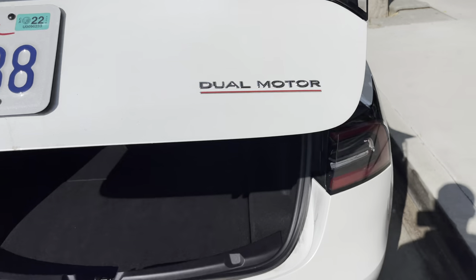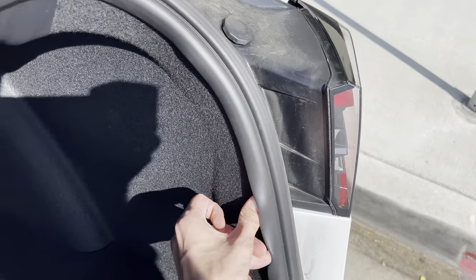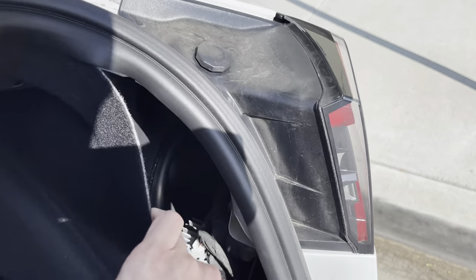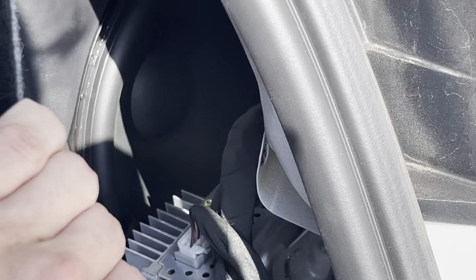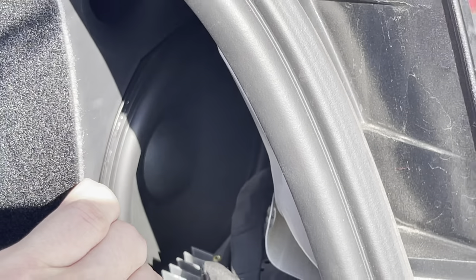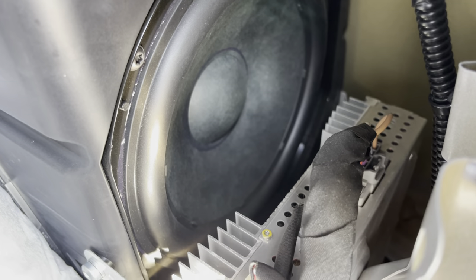I had a 2020 Tesla before this 2021 Model 3, and the first thing I noticed is how much louder this system is compared to the 2020. So whichever Tesla you're getting now may have even better audio. There's also a subwoofer in the back located on the right side, combined with an amp. I believe there is one amp in the front as well, though it's not visible — the amp in the back is right by the subwoofer.